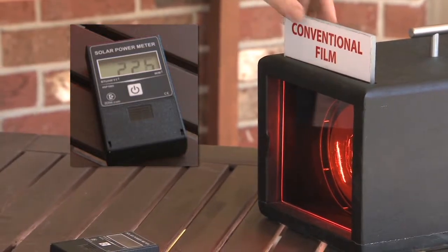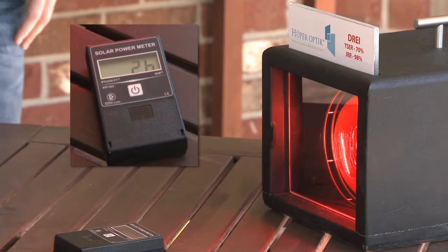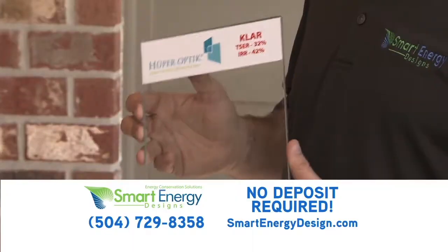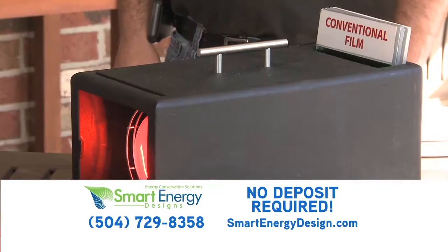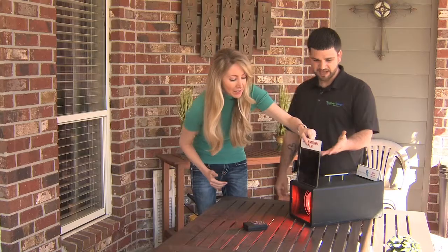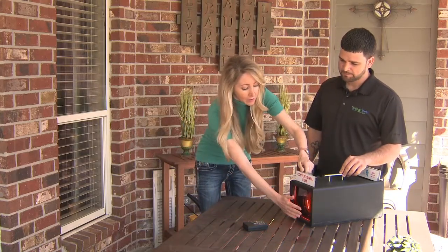And the numbers don't lie. This infrared heat test lets you see and feel for yourself the difference between Smart Energy Designs' dye and metal-free films versus conventional film. Go ahead and slide the conventional film in there. I can still feel the heat, and it's also registering at 225.